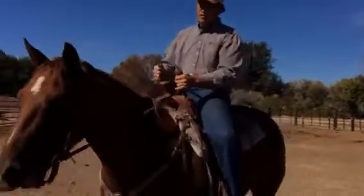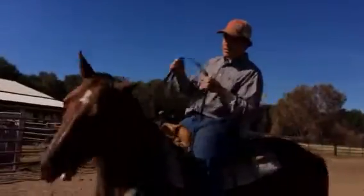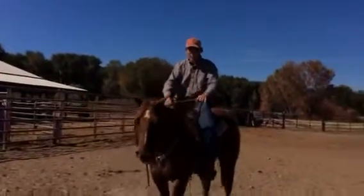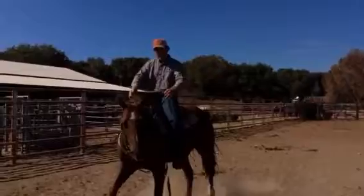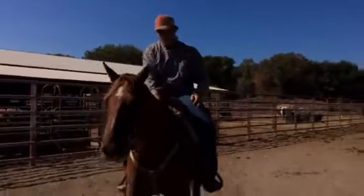To ride her, you can tell that she's gotten away with a lot. She wants to run through my hands, doesn't really want to hold still. She wants to go back to the gate, back to the barn type thing. So while you were riding her, obviously you wouldn't let her trot when she wanted to. She's very willful — she wants to do whatever she wants. Very pushy.